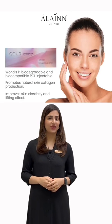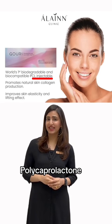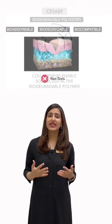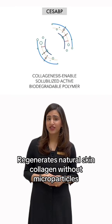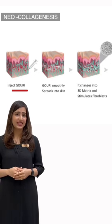Gauri is an injectable liquid solution made of polycaprolactone, or better known as PCL, a biodegradable biomaterial commonly used in the medical field. It utilizes a technology called collagenesis in a built, solubilized, active and biodegradable polymer to regenerate natural skin collagen without the need for microparticles.